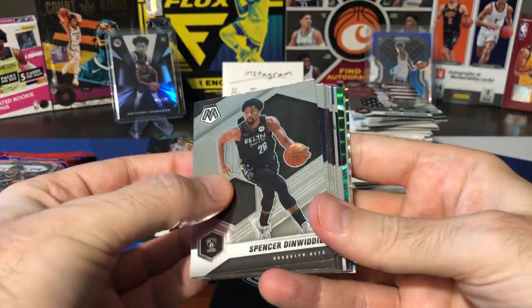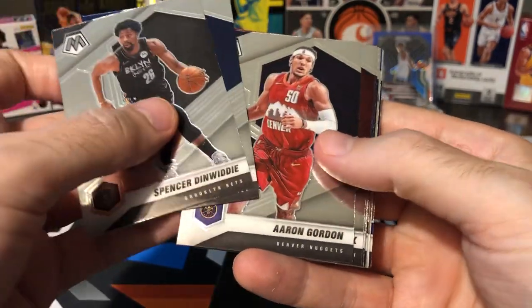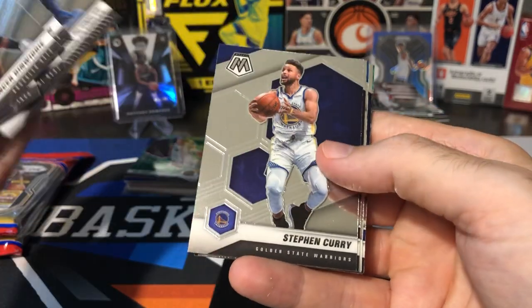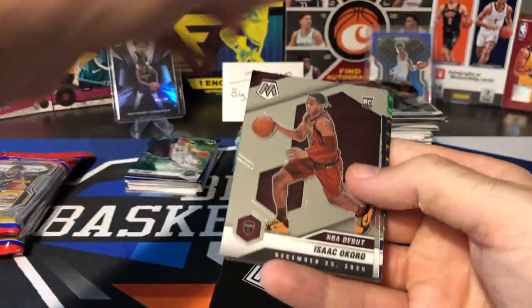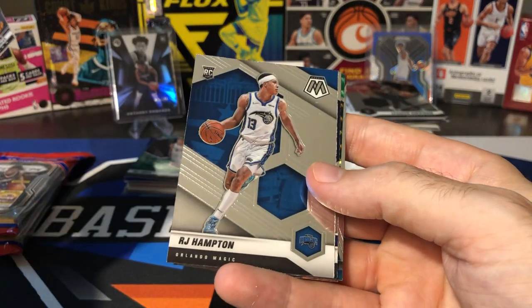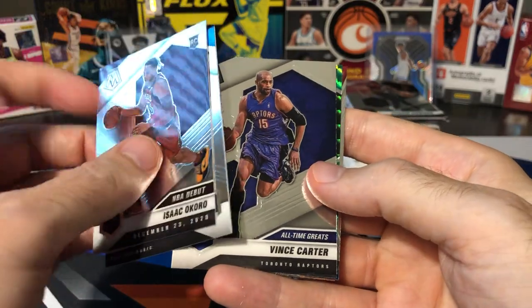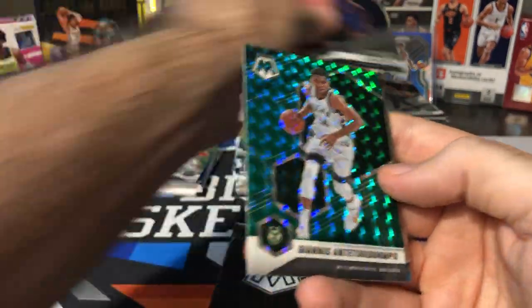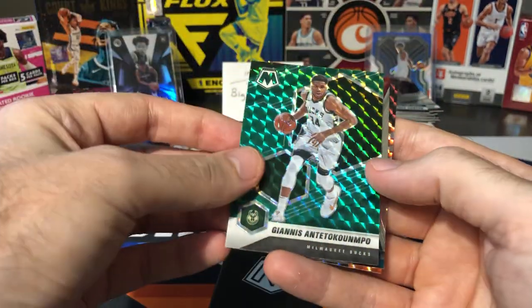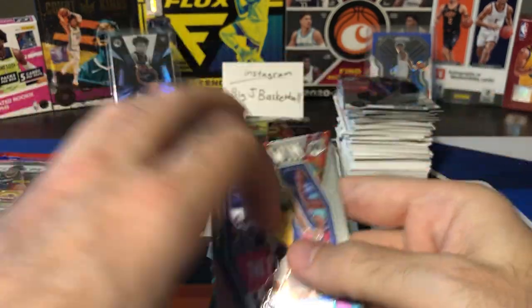Greens are so plentiful in retail. Spencer Dinwiddie, Mitchell, Gordon, Olenek, Plumlee, Steph Curry. Onto our rookies — we got Isaac Okoro, the NBA Debut, RJ Hampton base rookie. And Vince Carter All-Time Greats. Then our green — Giannis green, that's a nice color match, throw that in the hit stack. Steph Will to Win and a Hall of Fame Dominique Wilkins.